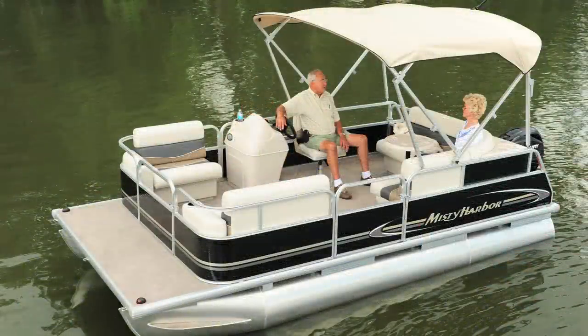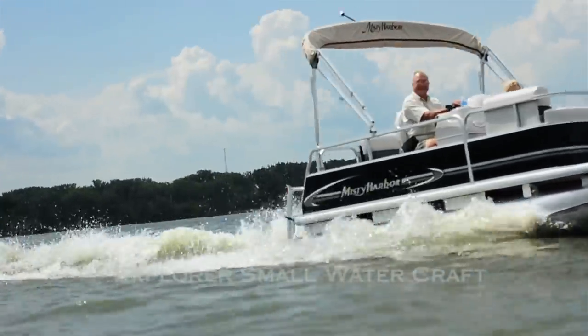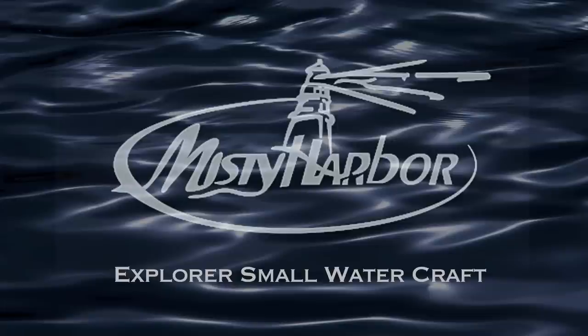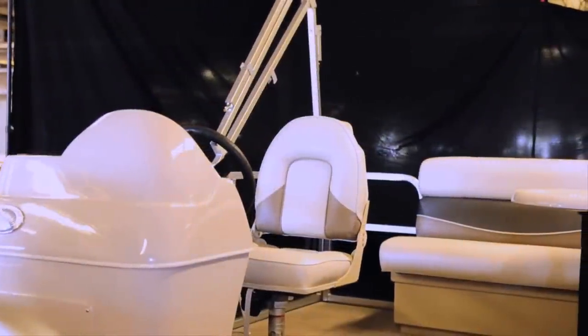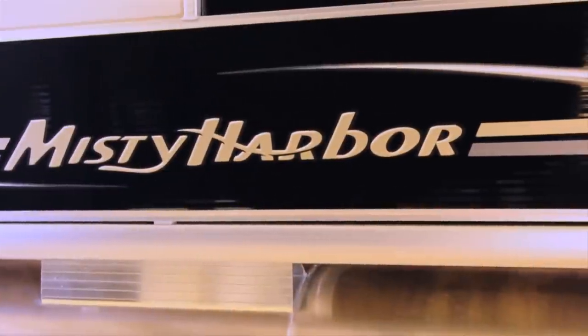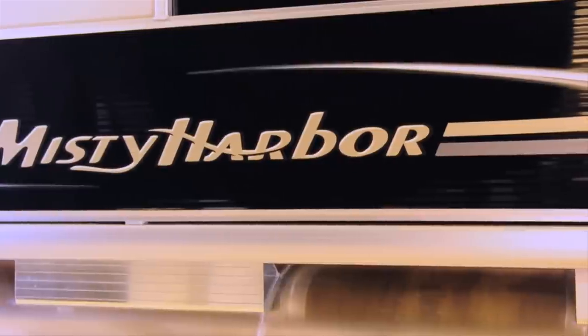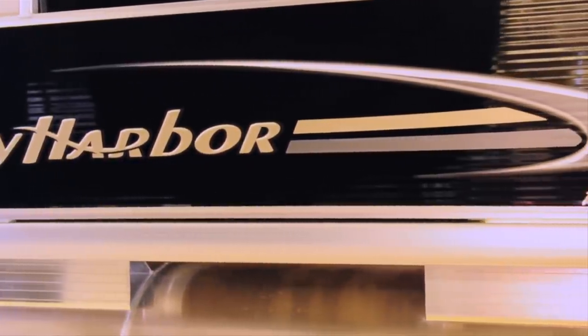So you're looking to enjoy some time on the water in a pontoon that's dependable, affordable, and able to meet strict size requirements by the local association? Then Misty Harbor's Explorer Small Watercraft is the perfect choice. Whether you're new to boating or looking for an entry-level craft, maybe you've sailed for years and just want to recapture the fun — Explorer Small Watercraft pontoons will exceed your expectations.